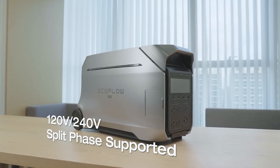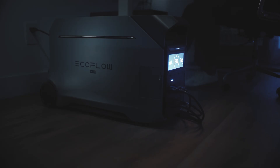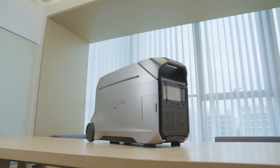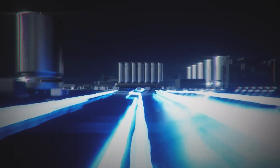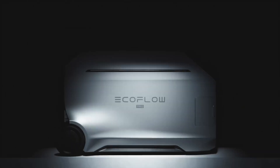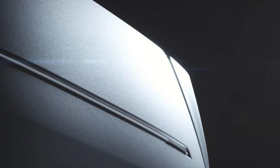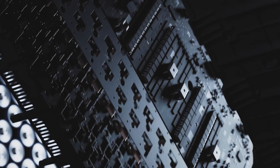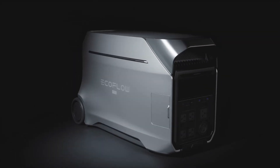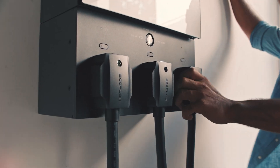The Delta Pro 3 can give you uninterrupted power even during the worst conditions. For safety, it features X-Guard BMS monitoring 40 indicators 24/7, plus a UL-certified 5V8 fireproof shell for added security in extreme situations. It's one of EcoFlow's most innovative and sleekest designs — it looks more like a home appliance than a power station and can fit nicely into home designs.